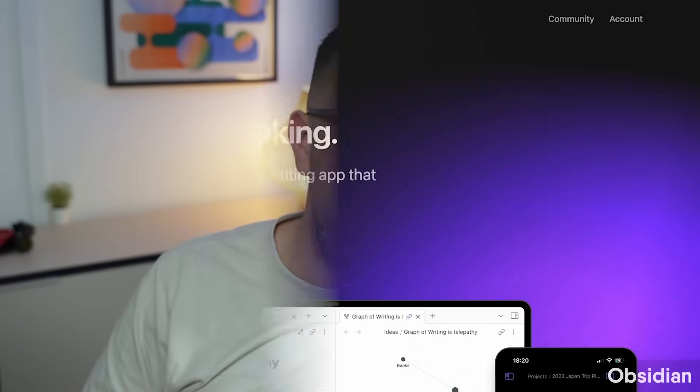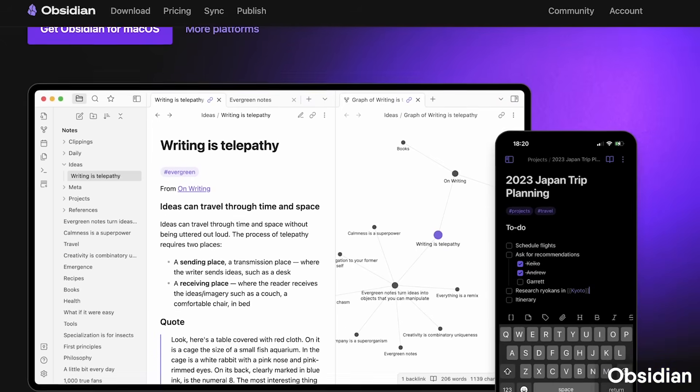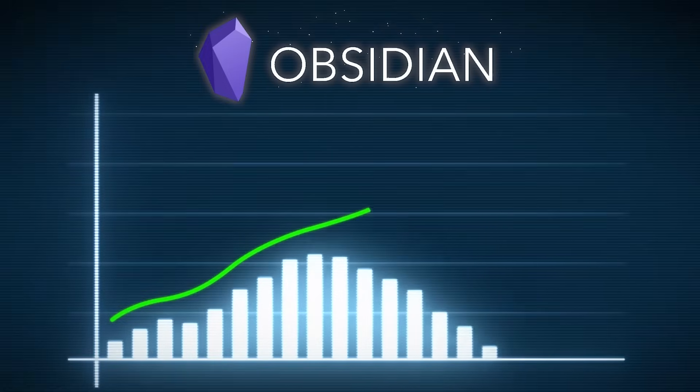Obsidian is a secure and reliable way to start taking notes because it's stored on the desktop and not necessarily on the cloud straight away, although you can upgrade to Obsidian Sync and Obsidian Publish, which gives you access to publishing as a digital garden. It might be a little intense as a PKM tool, but it's one you can use for all aspects of note-taking.